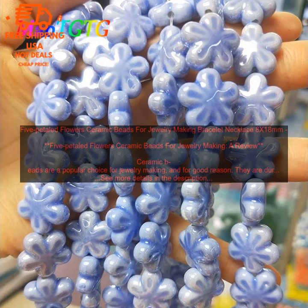5 Petaled Flowers Ceramic Beads are a beautiful and versatile option for jewelry making. They are available in a variety of colors, shapes, and finishes, and they are easy to work with. Whether you are a beginner or a seasoned jewelry maker, 5 Petaled Flowers Ceramic Beads are a great choice for your next project.